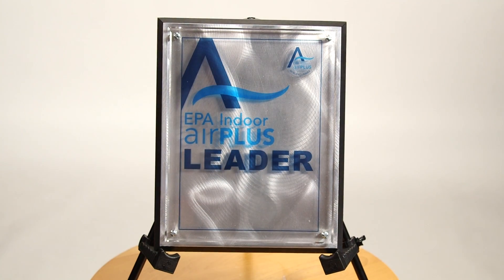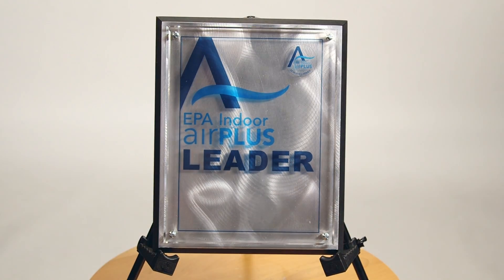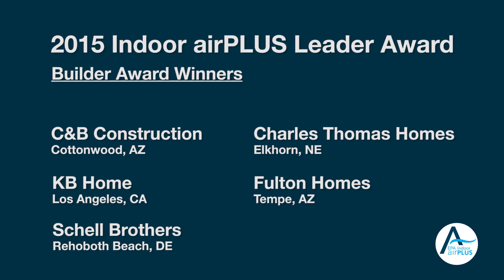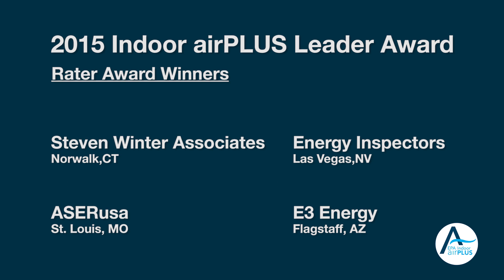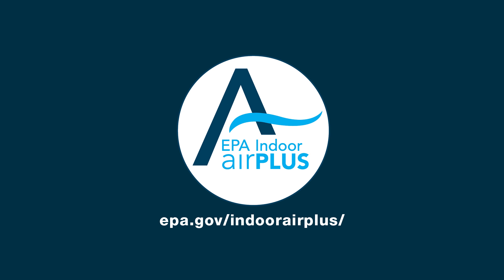EPA presents its annual Indoor Air Plus Leader Award to builder and rater partners that have demonstrated exceptional commitment to promoting and verifying Indoor Air Plus qualified homes. To learn more about the Indoor Air Plus Program and Leader Award winners, visit the Indoor Air Plus website at epa.gov/indoorairplus.